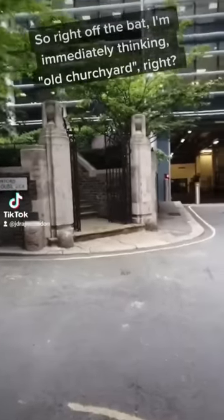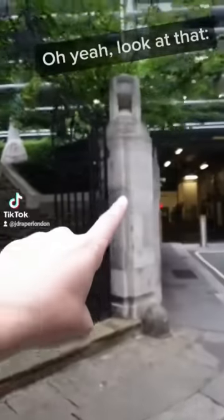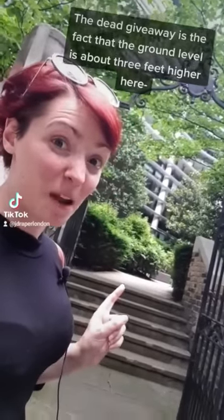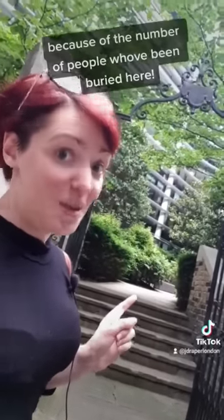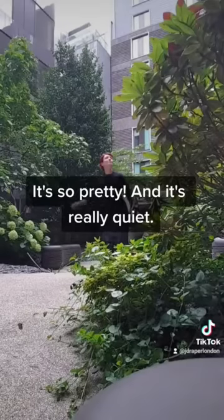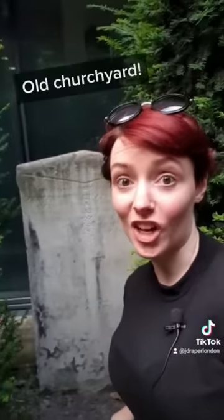Right off the bat I'm immediately thinking old churchyard. Oh yeah, look at that. St Swithin's church garden. Dead giveaway is the fact that the ground level is about three feet higher here because of the number of people who've been buried here. It's so pretty, and it's really quiet. What did I tell you? Old churchyard.